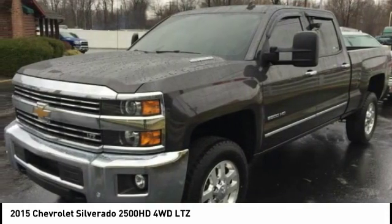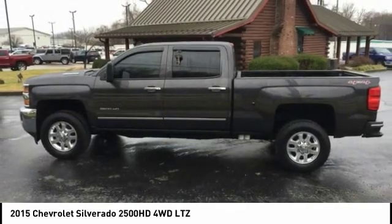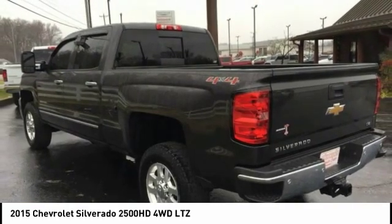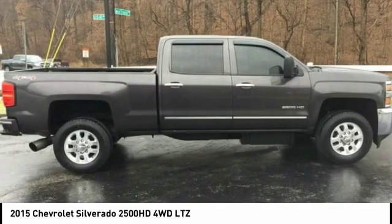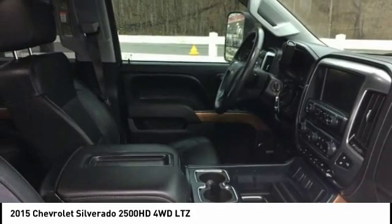This tungsten metallic 2015 Chevrolet Silverado 2500 HD is equipped with an 8-cylinder engine, automatic transmission. Contact Audubon Chrysler to schedule a test drive and take this 2015 Chevrolet Silverado 2500 HD home today.